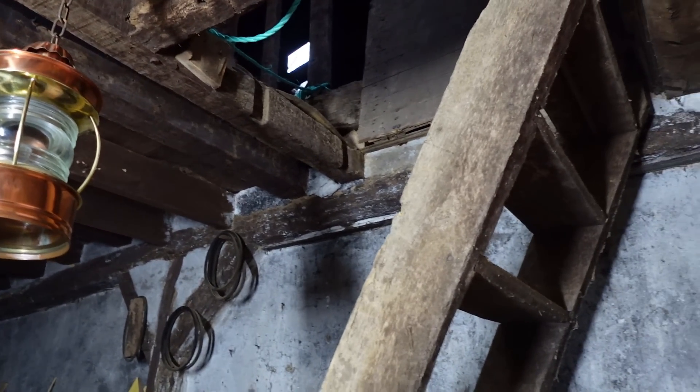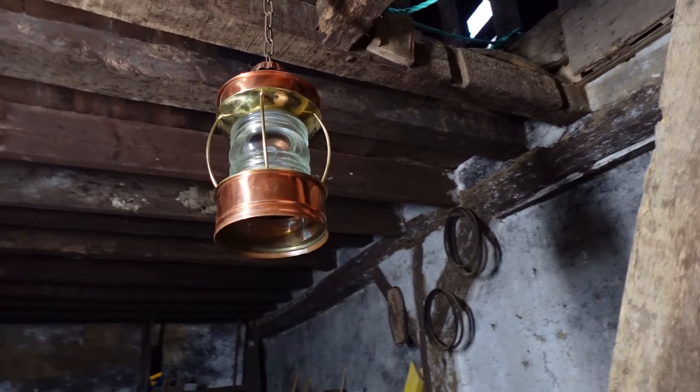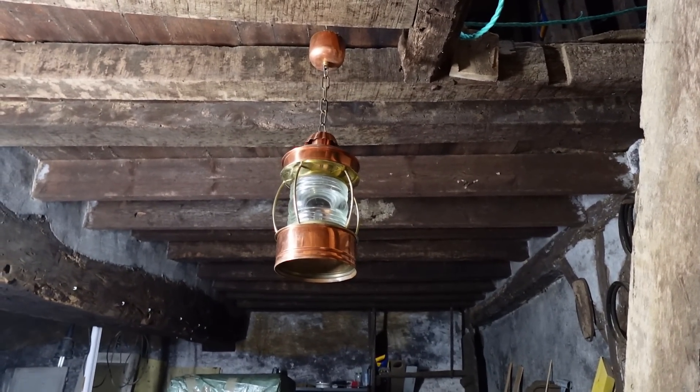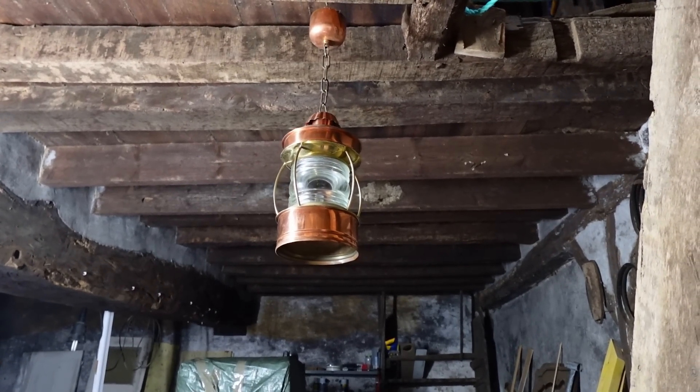I'm not sure what configuration I'm going to have with the stairs yet — might be a quarter turn, might be a full turn, not quite sure. But whatever I do with the stairs, this is definitely a great addition. 38 euros — it wasn't too bad. It's got to be rewired, but it'd be worth it.